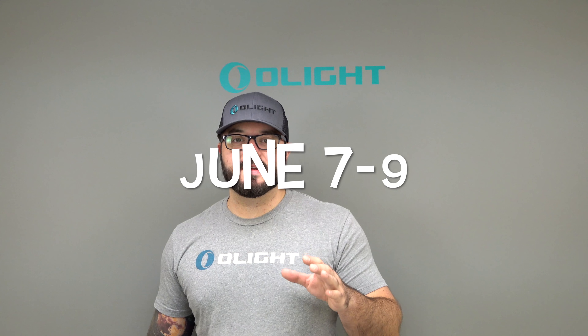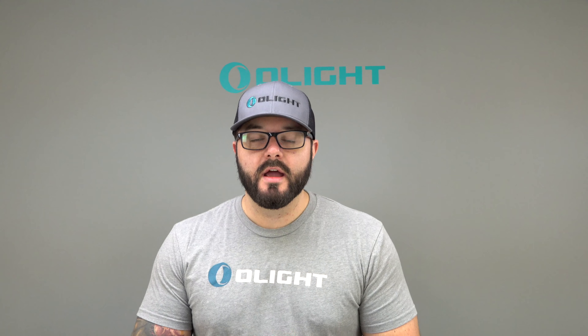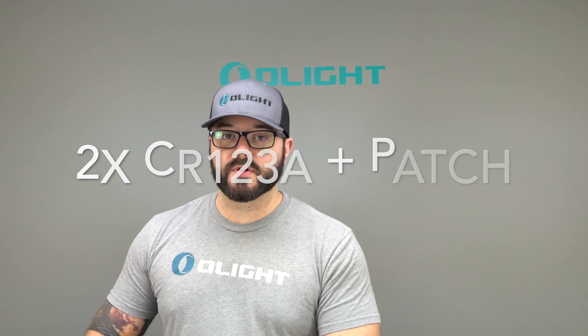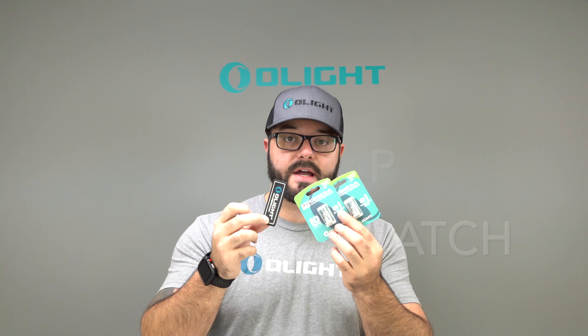That's right guys, Blade Show is happening June 7th through June 9th. We are going to have a booth there and tons of stuff. If you guys come to our booth and mention that you've watched this video, you can get two free CR123A batteries plus a free patch. And that's not all — we'll have tons of other free stuff including stickers and a few hats.